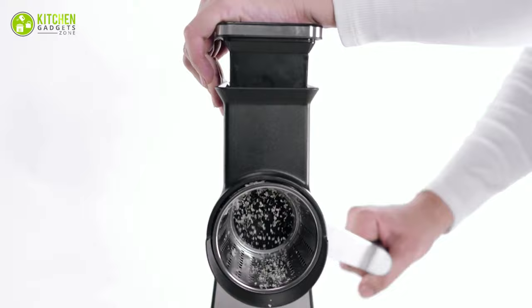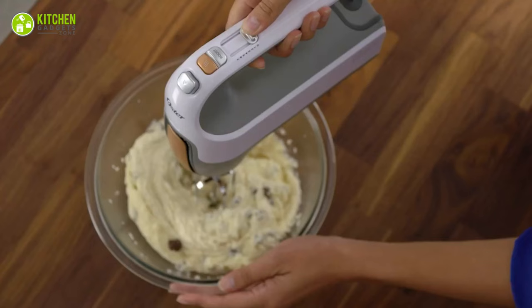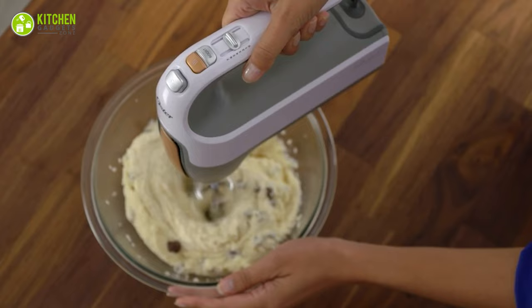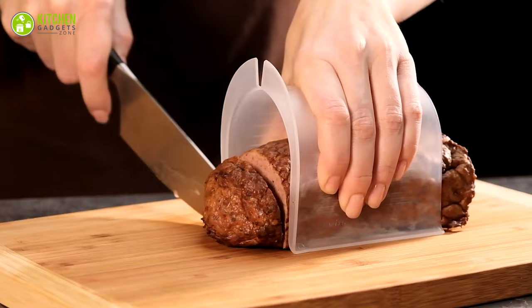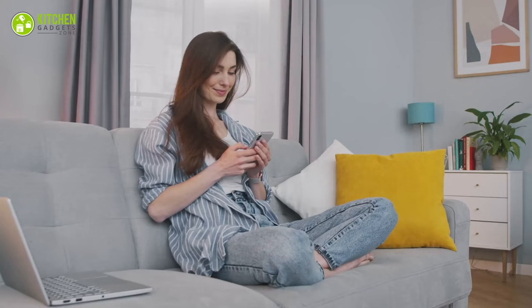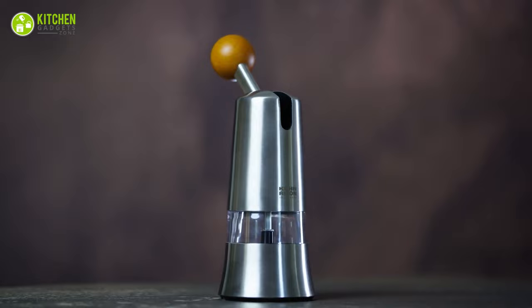Are you tired of using the same old kitchen tools? Look no further! In this video, we're showcasing 15 new and innovative kitchen gadgets that will make cooking and meal prep a breeze. From a smart kitchen skillet to a multifunctional pressure cooker, these gadgets will change the way you think about cooking. So sit back and get ready to take some notes, because you won't want to miss out on these must-have kitchen gadgets of 2023.